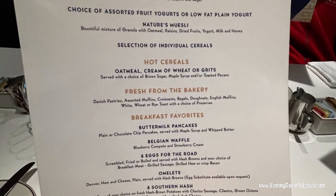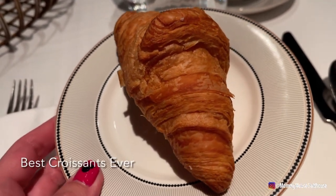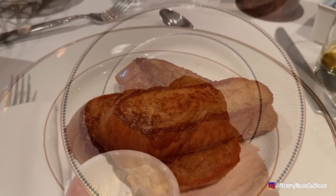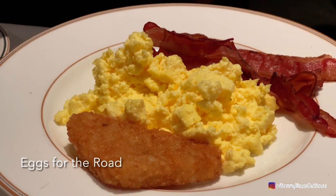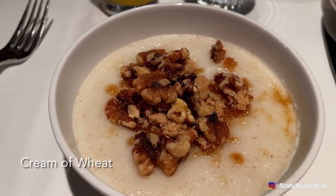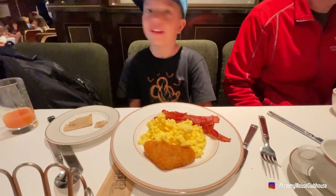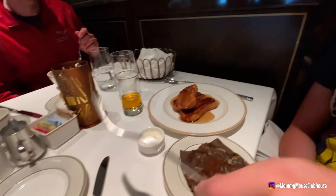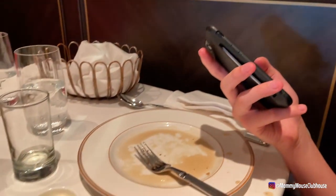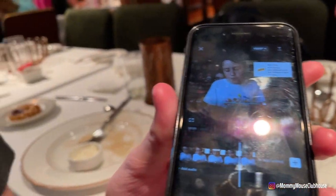Breakfast on the last morning of the cruise has a more limited menu than the other days, so that's something to be aware of. We had the late dinner seating, so our breakfast was at 8:15. We got hash browns, eggs, and bacon — no barbecue sauce. Dylan has french toast, Derek also has french toast, and I've got some cream of wheat.